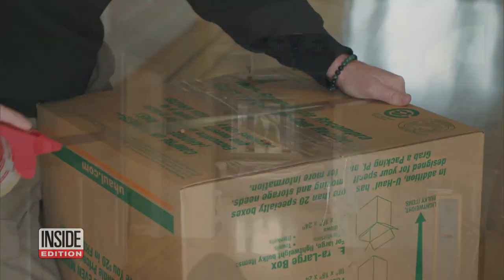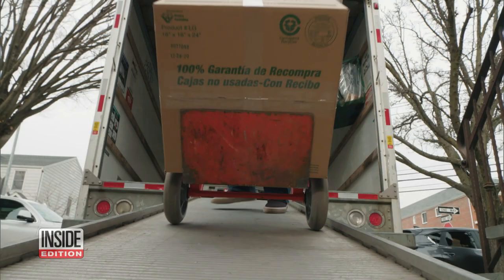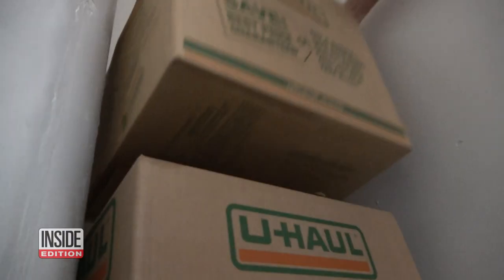With so many people on the move during the pandemic, storage facilities are super popular. In some places, occupancy rates are around 96%. But as Stephen Fabian discovered, sometimes it's not just household items in those storage units. During the height of the pandemic, millions of Americans packed up their belongings and moved away. Many of them rented storage units thinking their belongings would be safe.